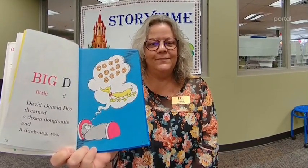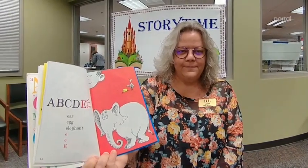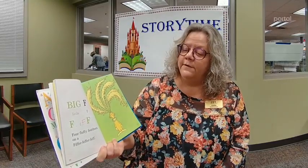Big D, little D. David Donald Dew dreamed a dozen donuts and a duck dog too. A, B, C, D, E, E, E. Ear, egg, elephant. E, E, E. Big F, little F. Four fluffy feathers on a Fiffer-feffer-feff.